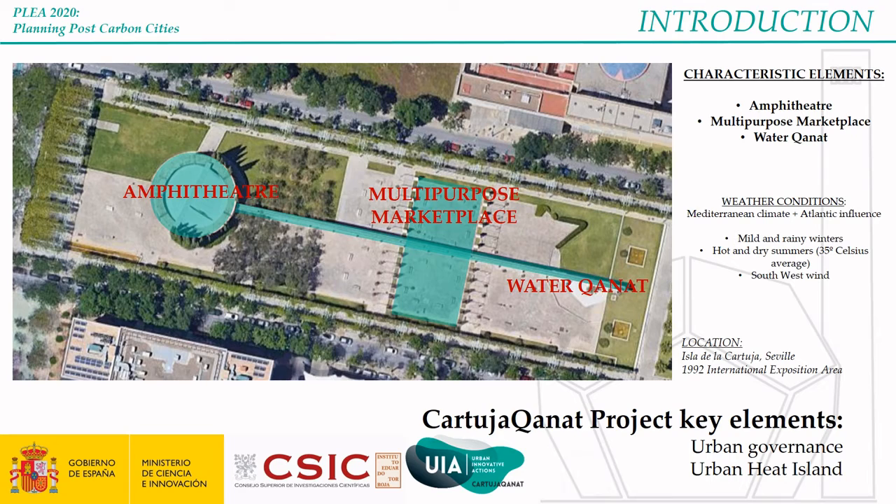The project Cartuja Canat, recovering the street life in a climate-changing world, is financed by UIA Urban Innovative Action. The Cartuja Canat project tried to recover street life through a new model of urban governance in the hot climate of Seville. As you probably know, the climate of Seville is extremely hot in summer. Because of climate change, it is necessary to adapt urban areas to be used. The street is used as a social revitalization that tries to involve citizens along with public and private agents in its transformation.